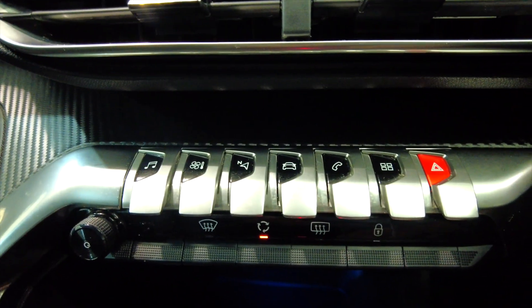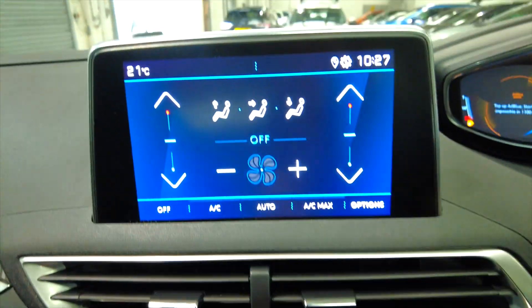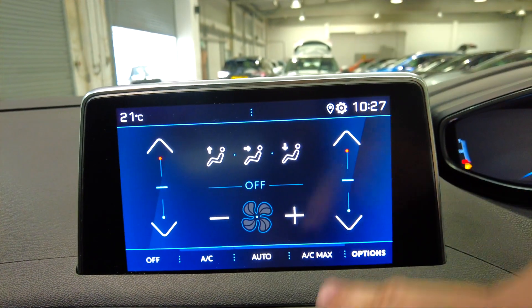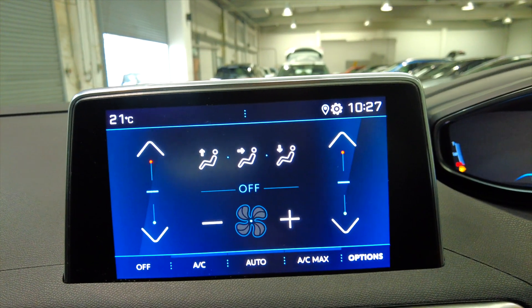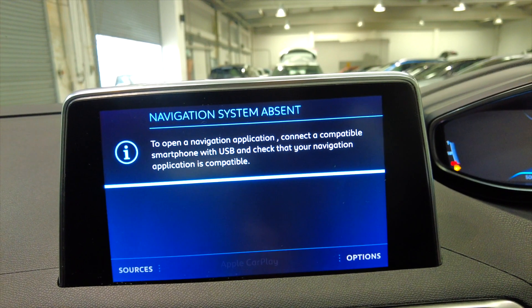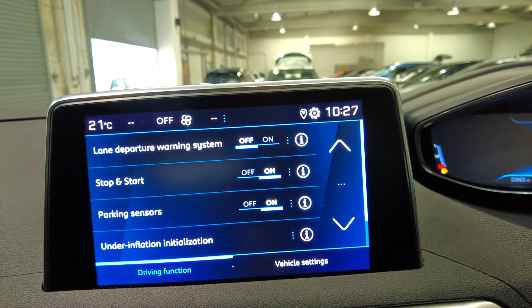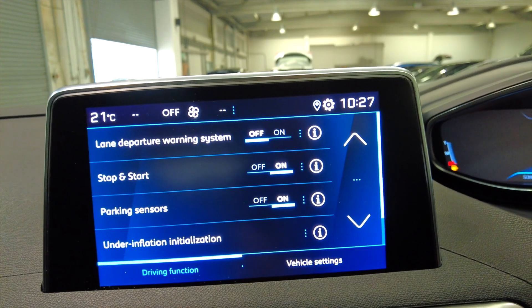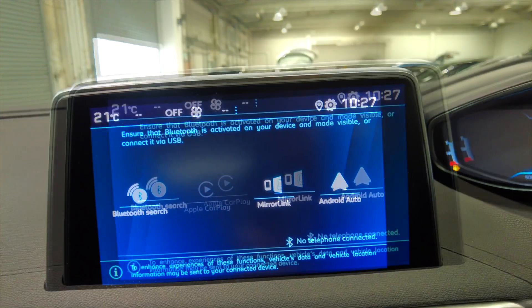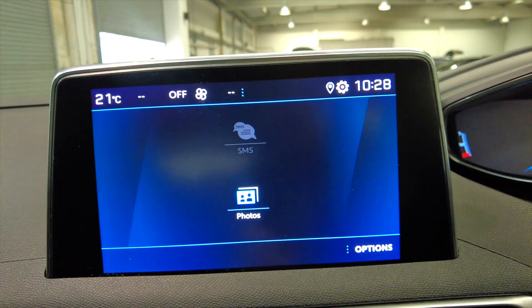Into your climate control air conditioning system — all of these buttons control the digital display which is just here, so climate control is all on the screen. You've got your radio system as well, and it's got Apple CarPlay so you can stream Google Maps or whatever straight to this screen. It's also got Android Auto as well as Apple CarPlay, so lots of different features there.